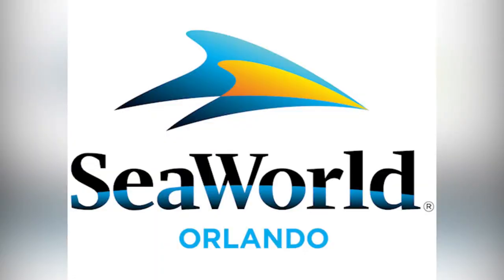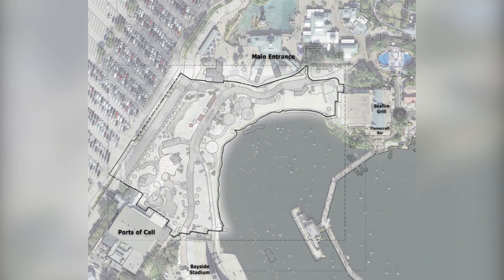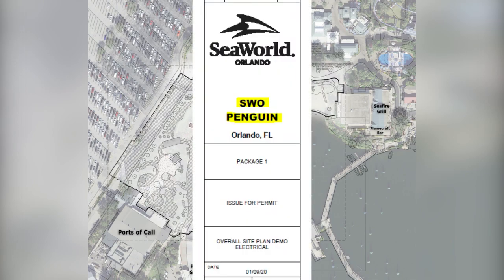Besides this shipping container, we already have some confirmation that SeaWorld Orlando is planning something large for 2021. The Coaster Kings released an article on their website in January showing plans for the park obtained from public records — I provide a link in the description. The park filed a site plan with the county, which only shows the area of demolition and what is going to be modified of the existing area. This does not show any new structures, so this could be for anything. Although, this does give a codename for the project: Penguin.